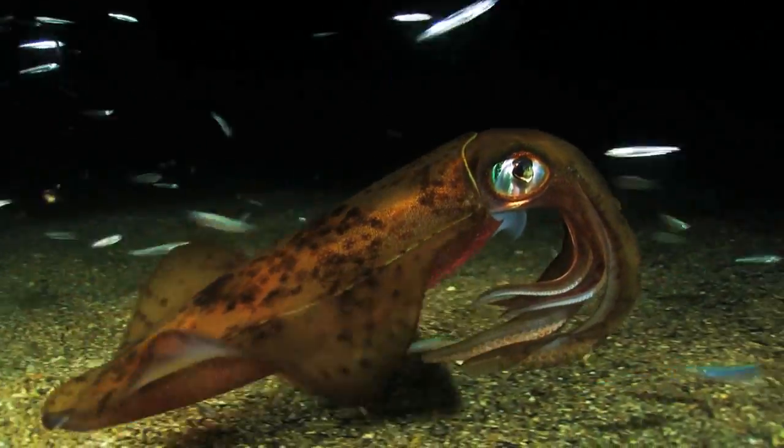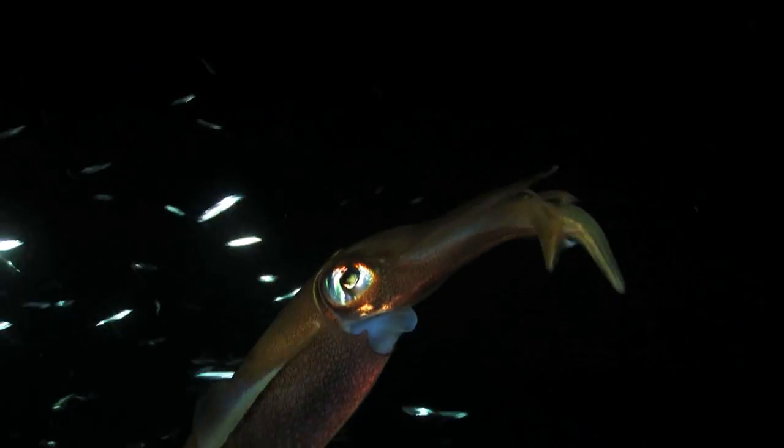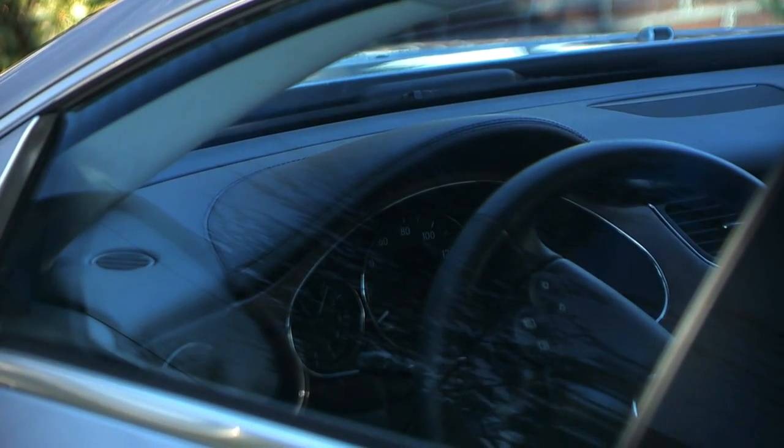Giant squid, it is theorized, may use polarized light to spot tasty plankton that is transparent to normal vision. Humans would greatly benefit from a similar ability to dynamically alter polarization.